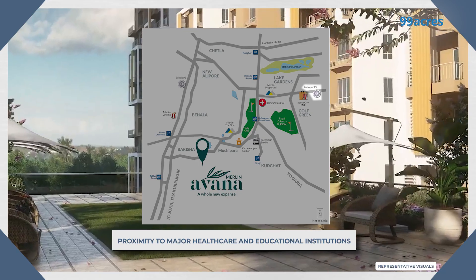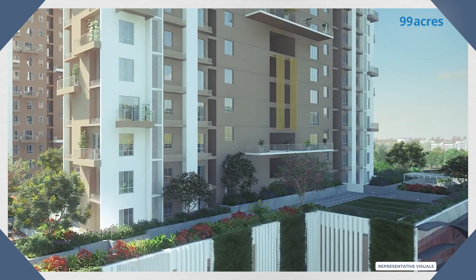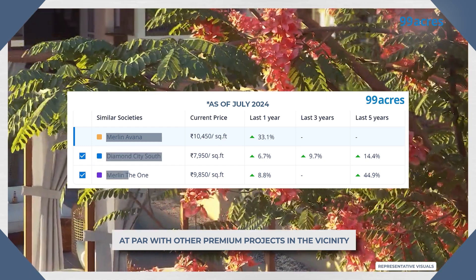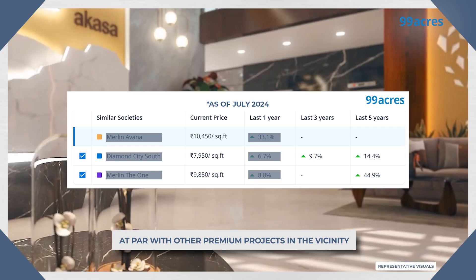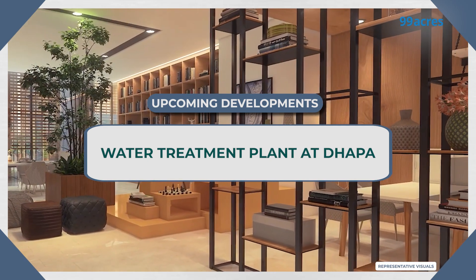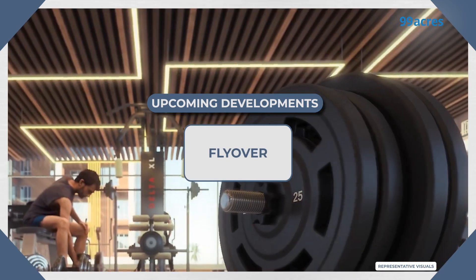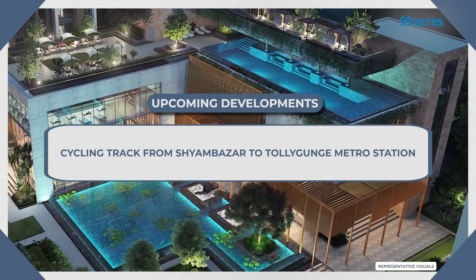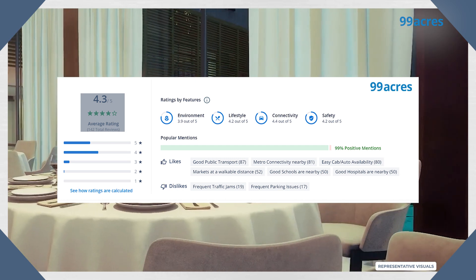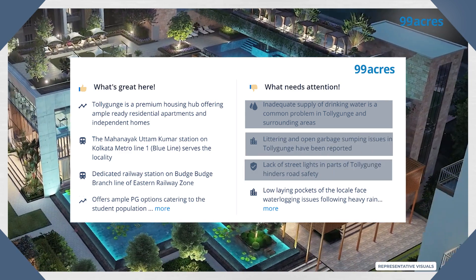Major healthcare and education institutions are also just a stone's throw away. In Torigansh, Merlin Havana is already trending above the average per square feet price of the locality. Comparing it with other premium projects in Torigansh, such as Diamond City South and Merlin The One, the price appreciation is looking very attractive. Torigansh also has an upcoming water treatment plant at Dhapa, widening of roads near Torigansh Club, and a flyover coming up to ease traffic congestion. A dedicated cycling track from Shyambazar to Torigansh metro station is also being made. Residents have rated this locality 4.3 out of 5 on 99acres, though some concerns around inadequate drinking water supply, lack of street lighting, and garbage dumping have been raised.